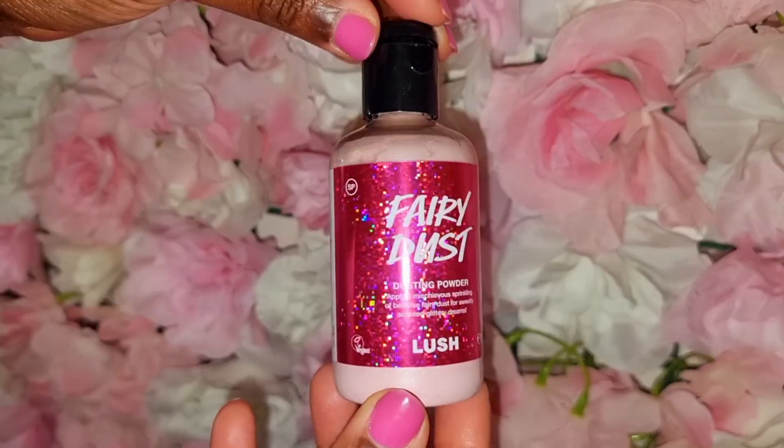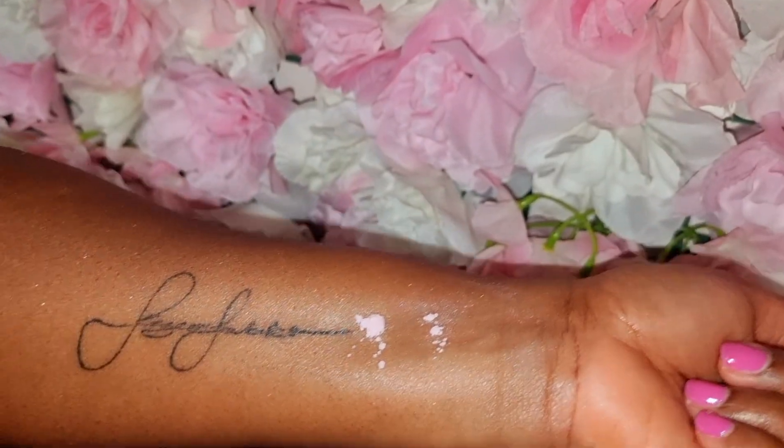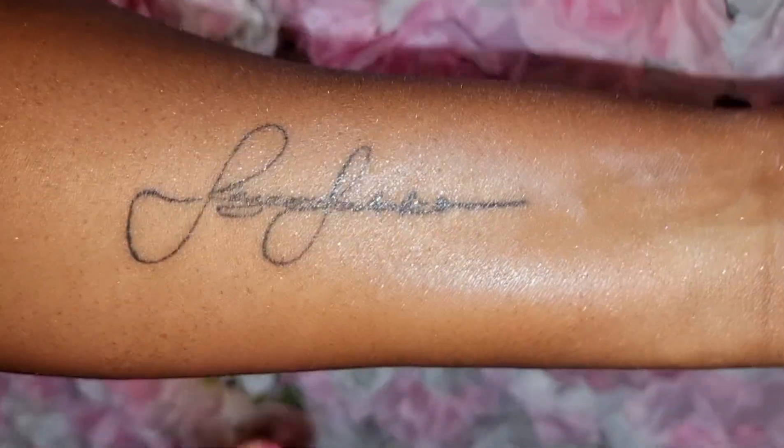This is the Fairy Dust dusting powder — really really gorgeous. I'm going to insert clips here so you guys can see how shiny and shimmery beautiful this is. If you're going clubbing, to a bar, or out on a night out and you want that shimmery sparkle on your skin, this is absolutely perfect.